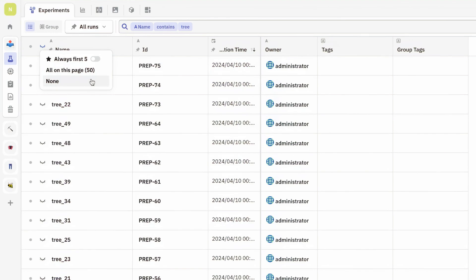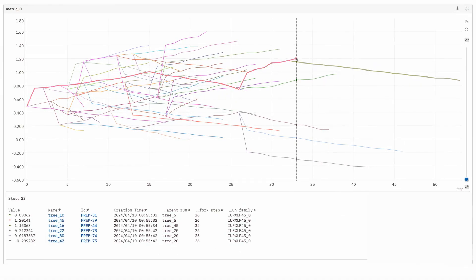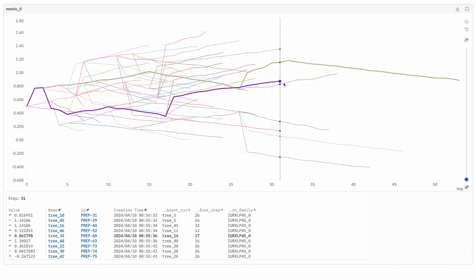The training history is inherited, and you can visualize the whole tree of run branches on one chart out of the box. No matter how big this tree is, the web app remains snappy and responsive.